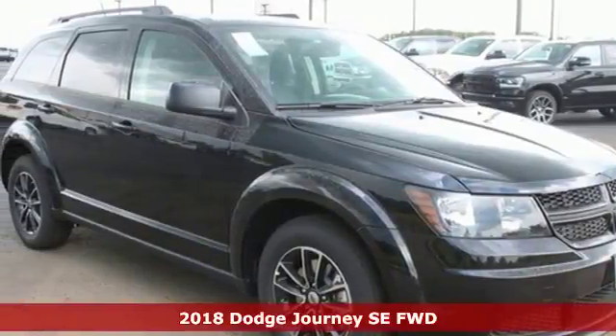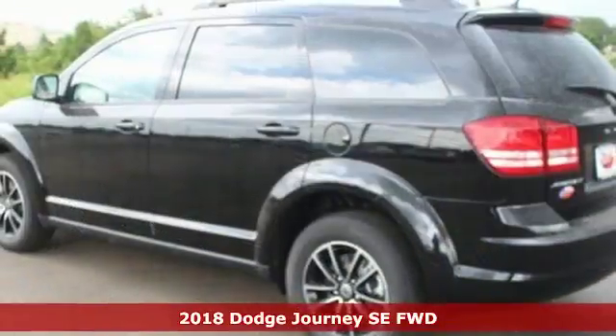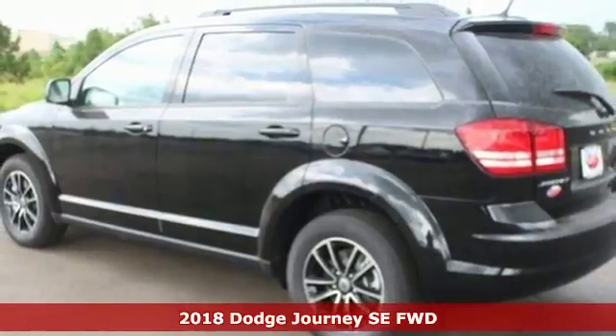It's a 2018 Dodge Journey. Unstoppable style and fuel efficiency that lets you go on and on.